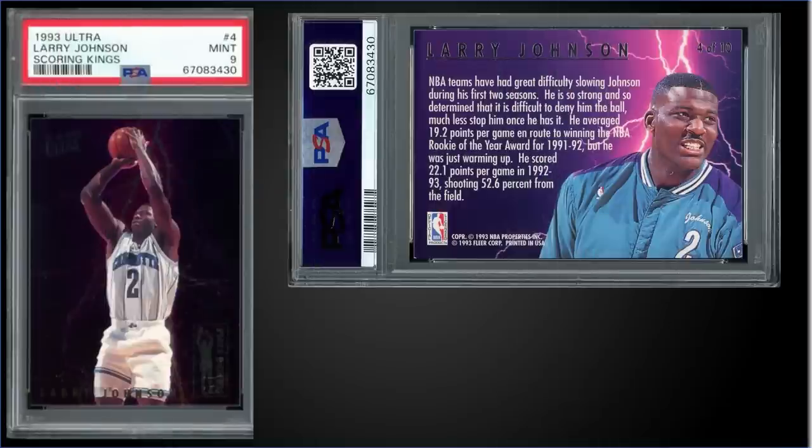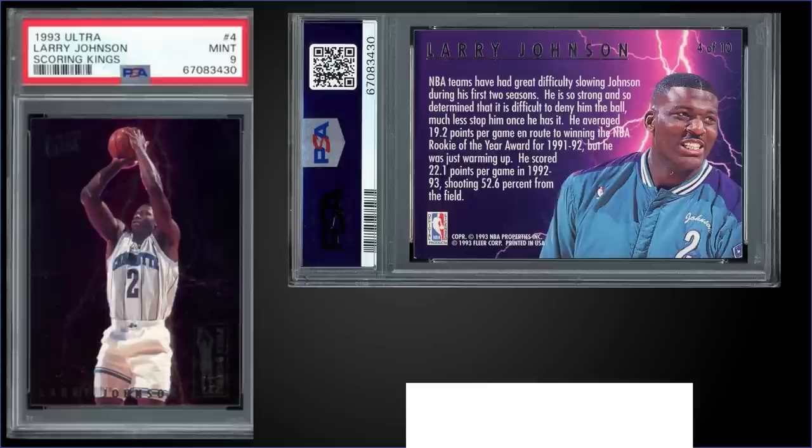In the 19th spot, from 1993 Fleer Ultra we have the Larry Johnson Scoring Kings insert graded mint PSA 9, which sold at auction for $450. It has a pop of 48 in a mint slab with only 10 higher graded gem mint 10s. Scoring Kings were inserted into Series 1 at a rate of 1 in 36 packs. Interestingly, the Larry Johnson mint 9 outsold the David Robinson mint 9 — both sold at auction — with Larry Johnson going for $110 more.